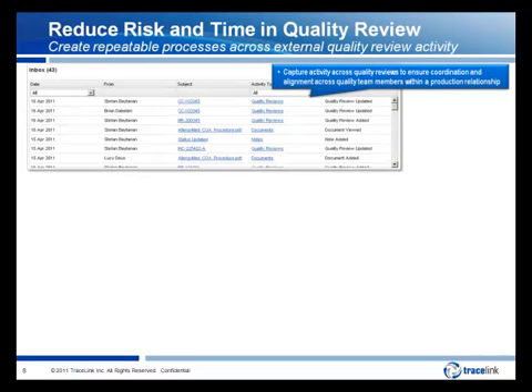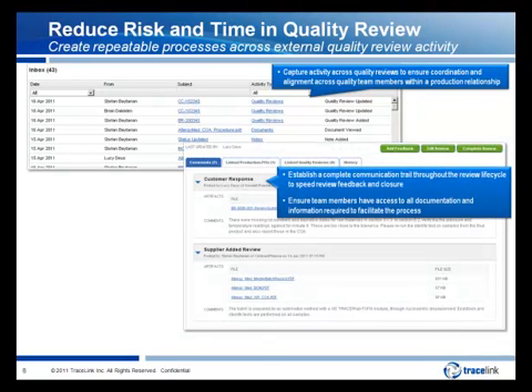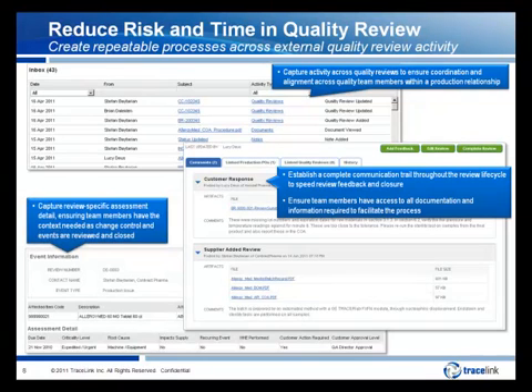You can access your own inbox that captures activity across quality reviews to ensure that you're coordinated and aligned with the rest of the team. Within the review process, we capture the complete communication trail and share it with the virtual quality team members, as well as capture quality artifacts to ensure coordination and speed review closure. This ensures that all of the information is readily accessible and actionable — other team members can jump in and assist as necessary with all the information they need available. Within a review, we capture review-specific assessment detail, ensuring that team members have the context needed as change control and deviation events are reviewed and closed.